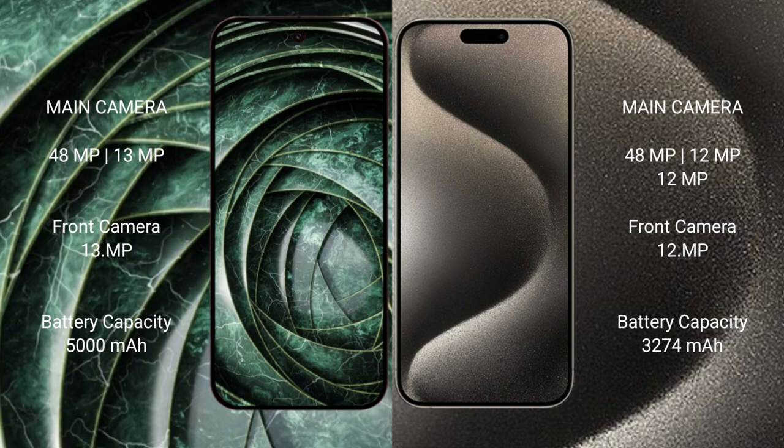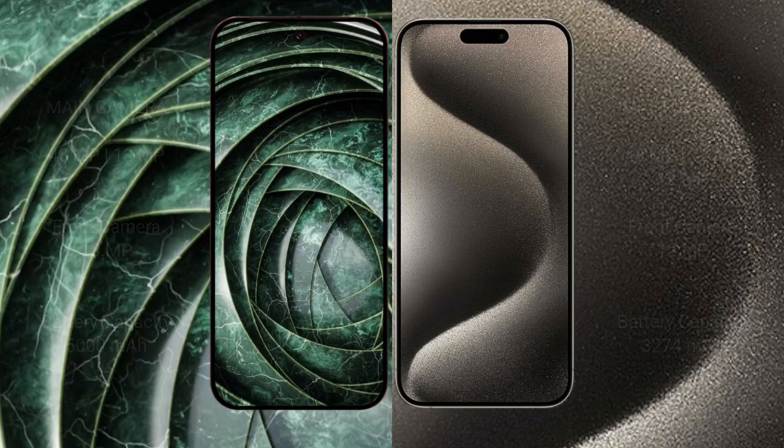iPhone 15 Pro has a triple camera setup: 48MP main plus 12MP ultrawide plus 12MP telephoto, and a 12MP front camera. Google Pixel 9a has a 5000mAh battery with 18-watt fast charging support. iPhone 15 Pro has a 3274mAh battery with 30-watt fast charging support.